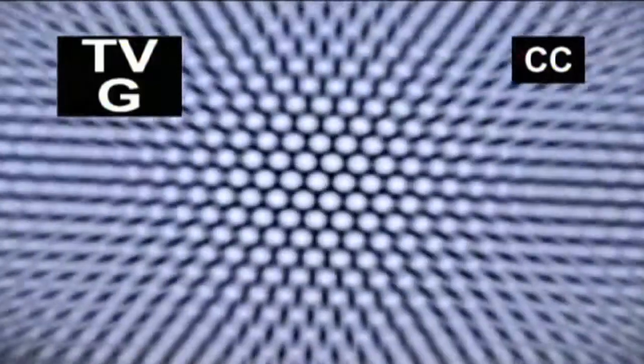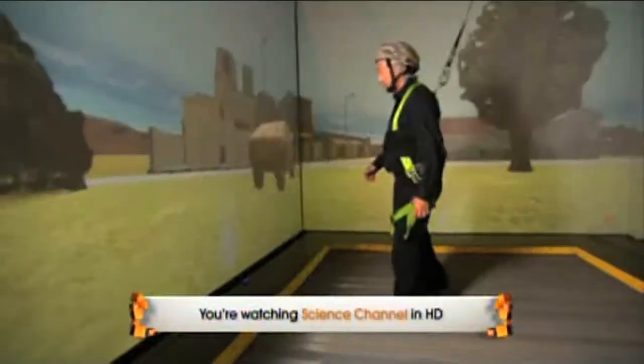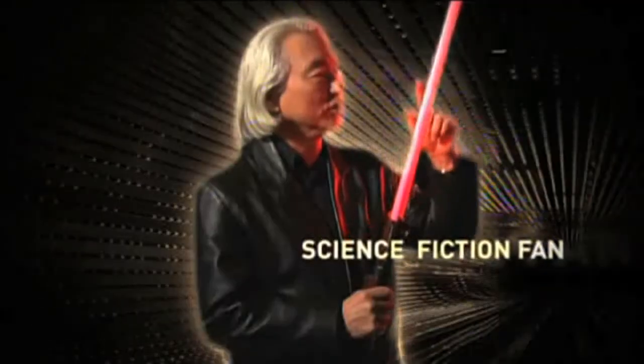I'm going to show you how to create a world where reality collides with mind-bending technology. It's the ultimate virtual reality — one room where you can do anything and be anyone. I'm Dr. Michio Kaku, a theoretical physicist and a science fiction fan. Join me as I show you how to make sci-fi science.